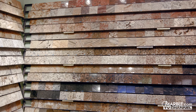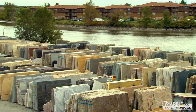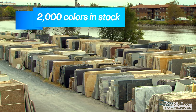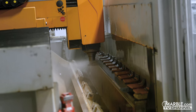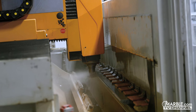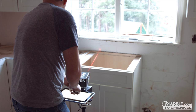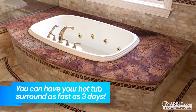Whichever material you decide on for your stone surface, Marble.com offers an enormous selection that cannot be found anywhere else. With over 2,000 colors of stone in stock, we're sure to have the style that will be perfect for your hot tub. Because of our state-of-the-art machines and laser guide template process, we guarantee a fast turnaround time that no one else can offer, meaning that you can have your hot tub surround in as little as three days.